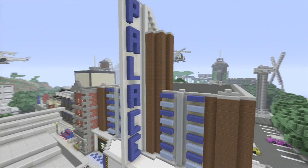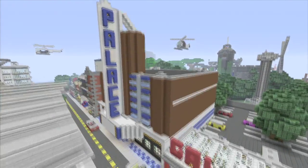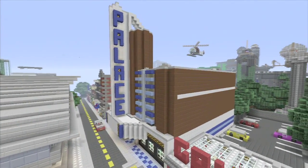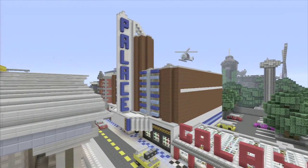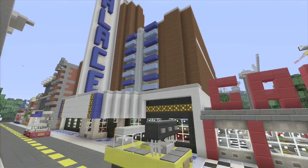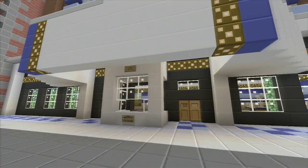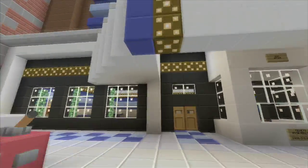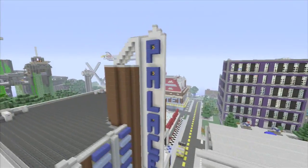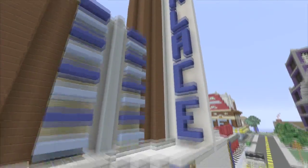This is the Palace Theatre — it's an old style movie theater, kind of like in the 50s. You know, it's just like one screen. It's pretty cool. I kind of based it off one similar to a theater in the city I live in, but I thought it'd be cool to do an old style 50s cinema instead of a multiplex. I think it looks pretty cool and we're gonna go inside.